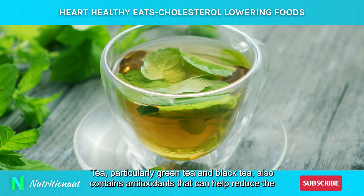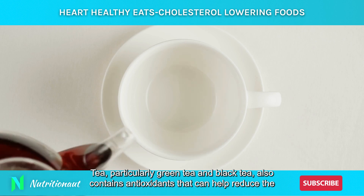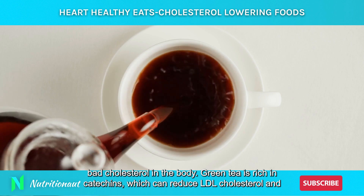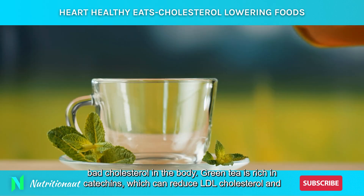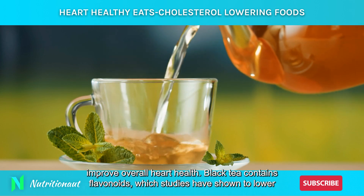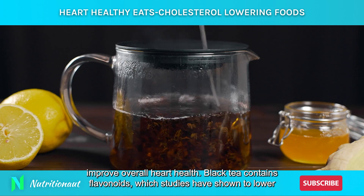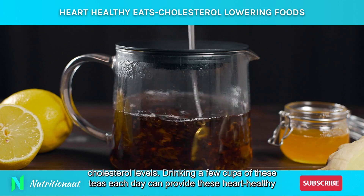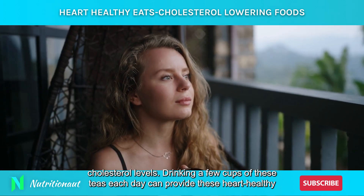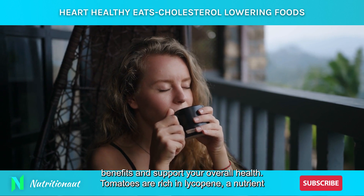Tea, particularly green tea and black tea, also contains antioxidants that can help reduce the bad cholesterol in the body. Green tea is rich in catechins, which can reduce LDL cholesterol and improve overall heart health. Black tea contains flavonoids, which studies have shown to lower cholesterol levels. Drinking a few cups of these teas each day can provide these heart-healthy benefits and support your overall health.